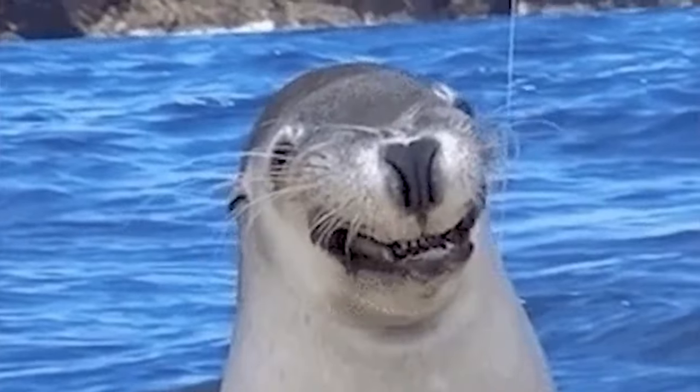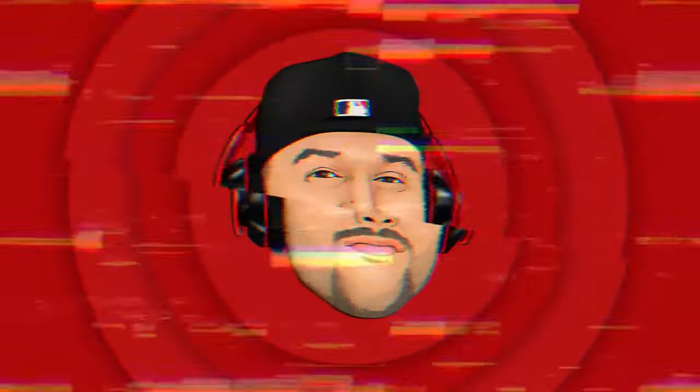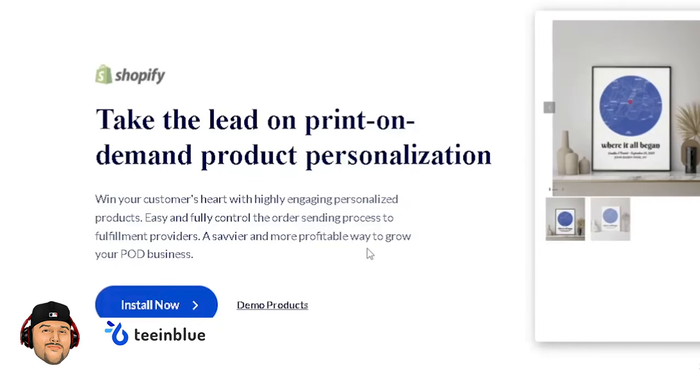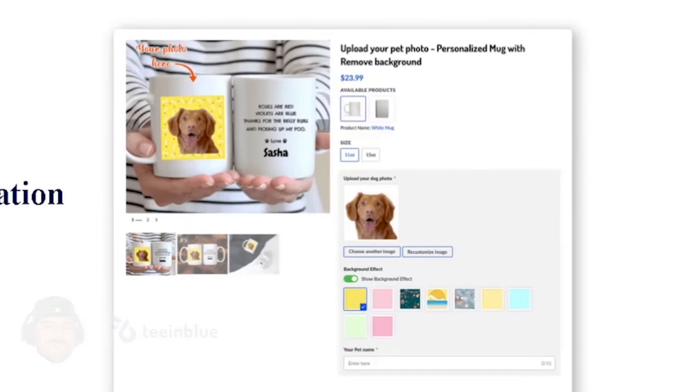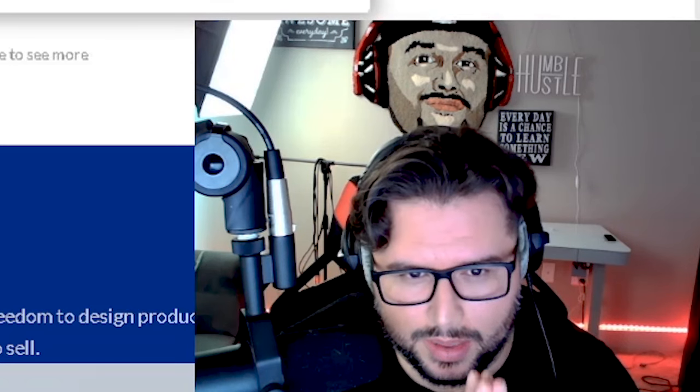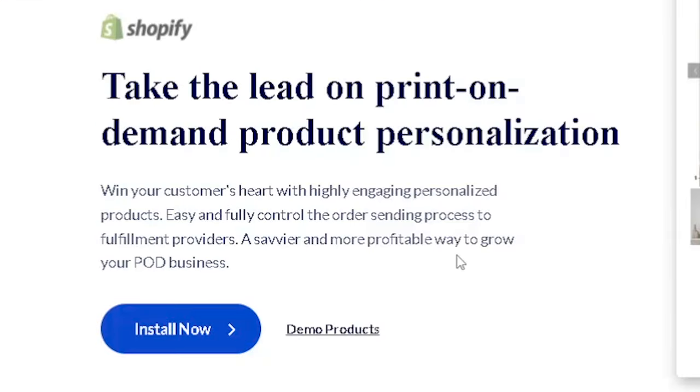If you're looking for a way to take your business to the next level, then keep watching. TM Blue is a print-on-demand product personalizer that can help you sell more products, which is very powerful because it can create less competition for you as a print-on-demand seller.